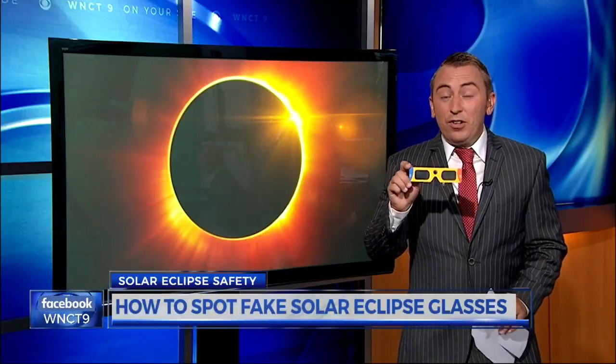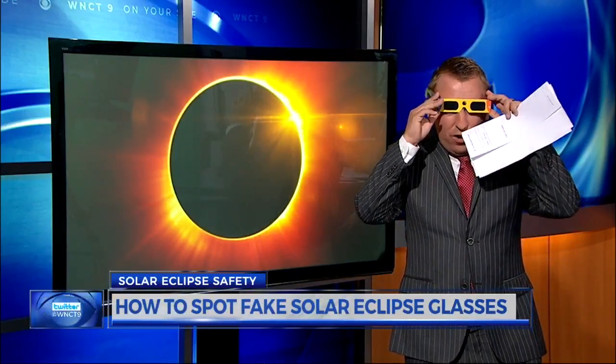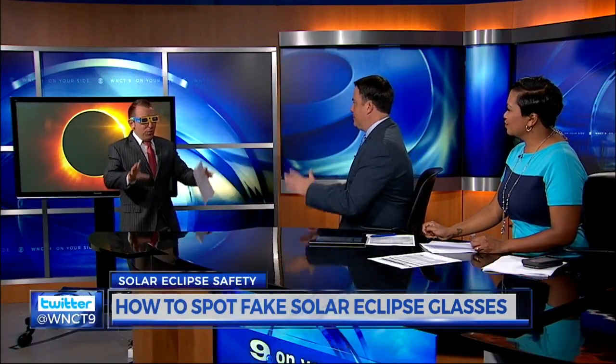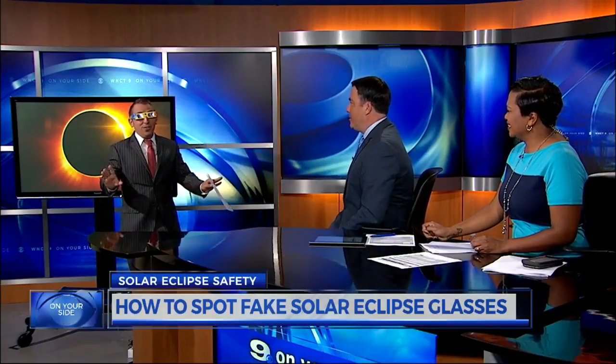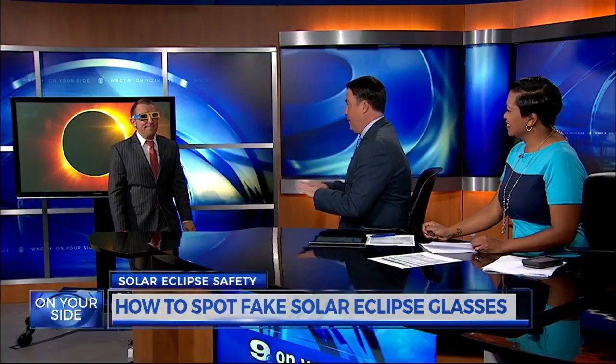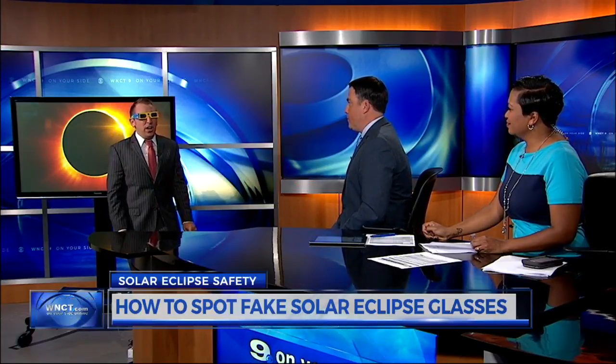I do actually have a pair of these eclipse glasses, the legit kind, right here. I'm going to go ahead and put these on — and I can tell you, I can't see anything at all. Even with these bright studio lights, it's hard to see. And that's a telltale sign. If you put those on and you can actually see some lights inside, they're counterfeit. You should only be able to see the sun when looking outside.